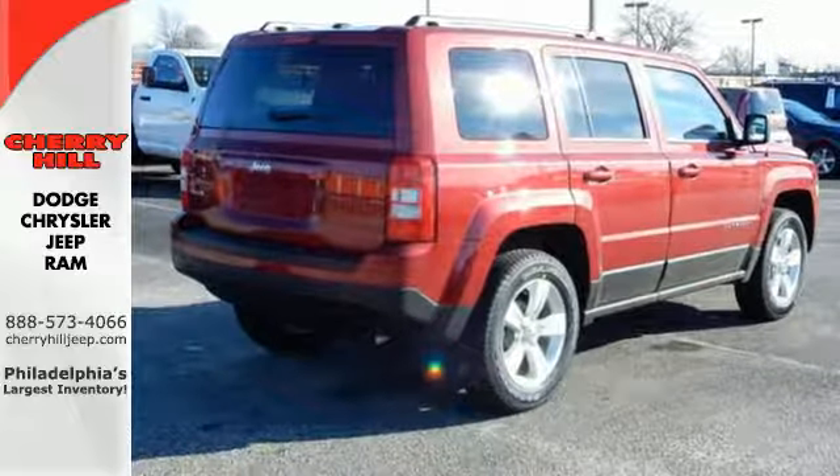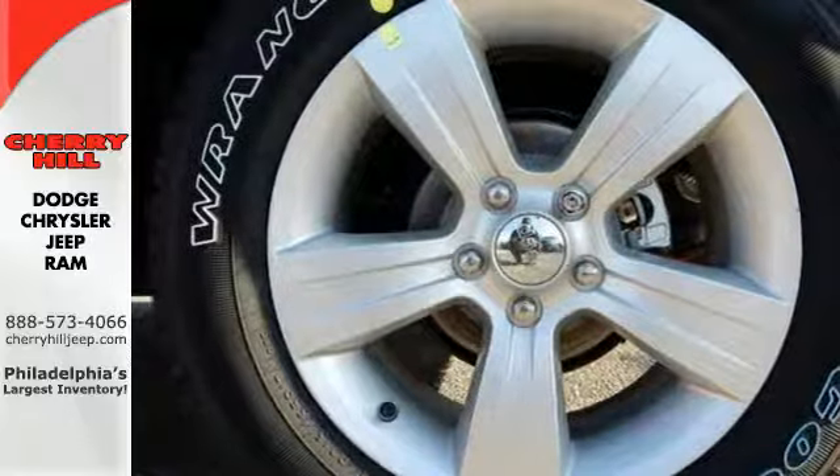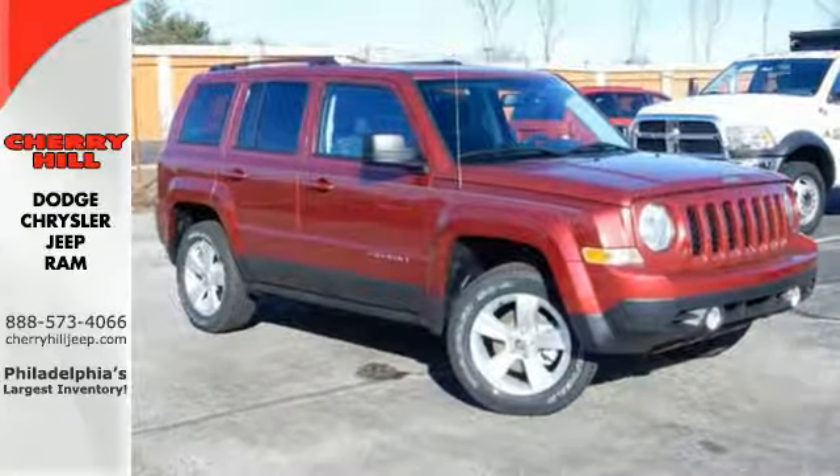It also has Uconnect audio, illuminated cupholders and a split folding rear seat for added cargo space. Go anywhere, do anything in this rugged Jeep Patriot.